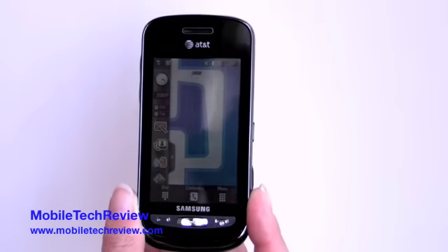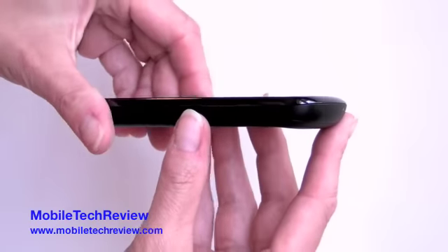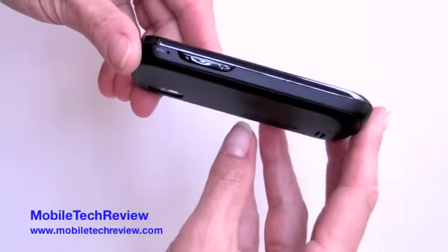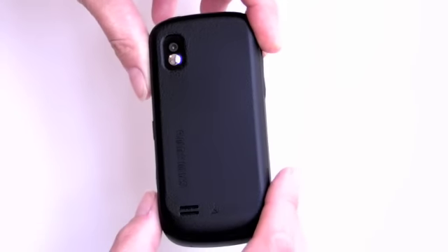This is Lisa from Mobile Tech Review, and this is the Samsung Solstice for AT&T. This is their latest TouchWiz phone. As you can see, it's a little bit more rounded than the Samsung Eternity, also available on AT&T, and it's got a textured pebble back, which is one of the things that we like about the phone. It's easy to hold on to it.